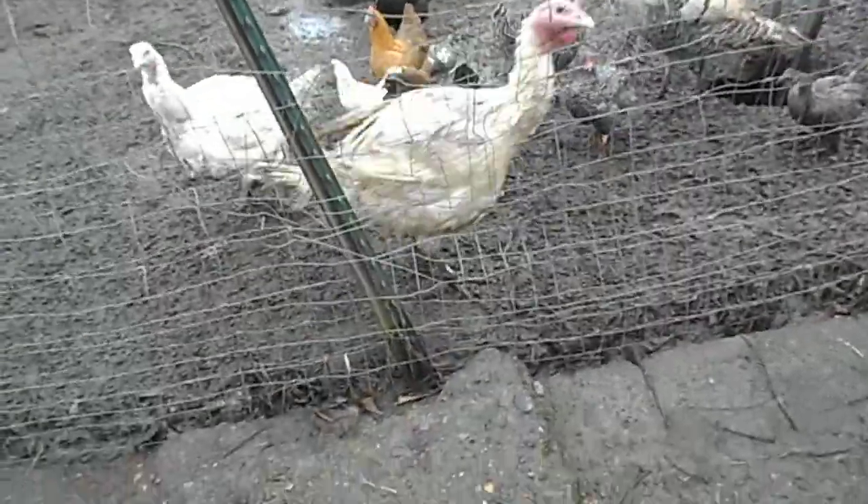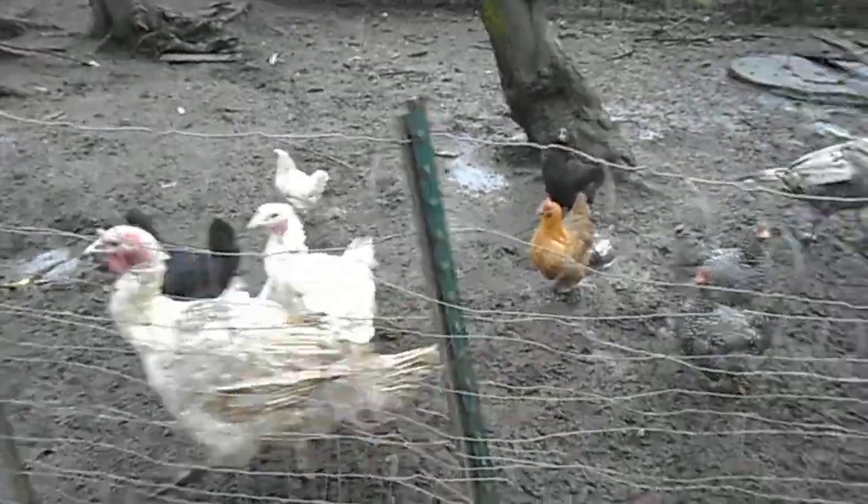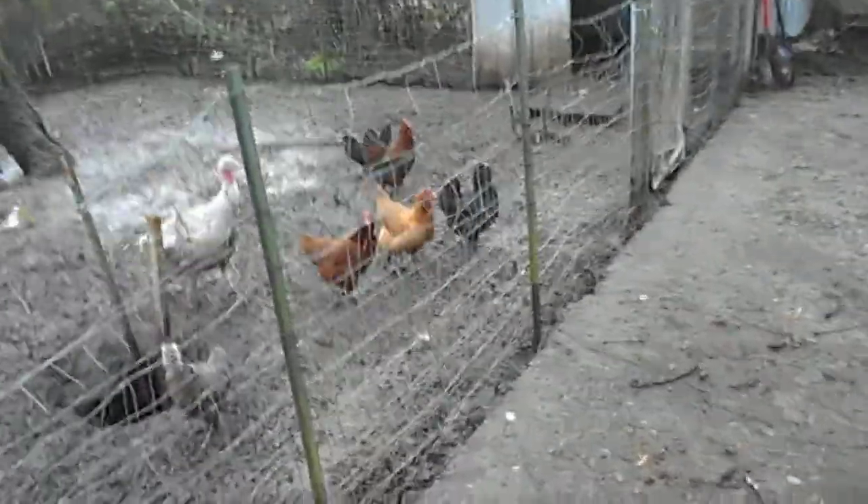Hey guys, it's me the Young Prepper here. We're outside today and we're doing a video on the chickens and the turkeys.